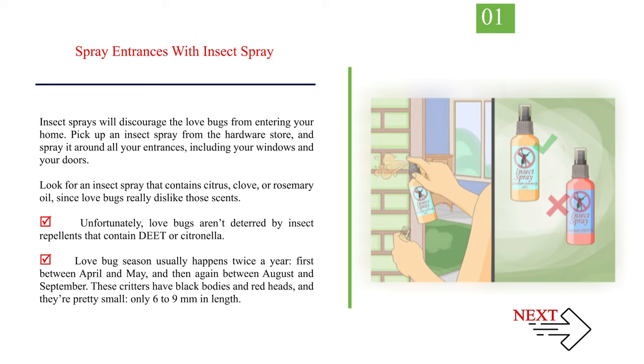Unfortunately, love bugs aren't deterred by insect repellents that contain DEET or citronella. Love bug season usually happens twice a year, first between April and May, and then again between August and September. These critters have black bodies and red heads, and they're pretty small, only 6–9mm in length.